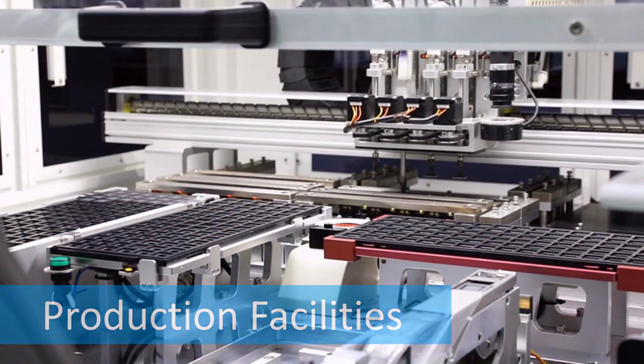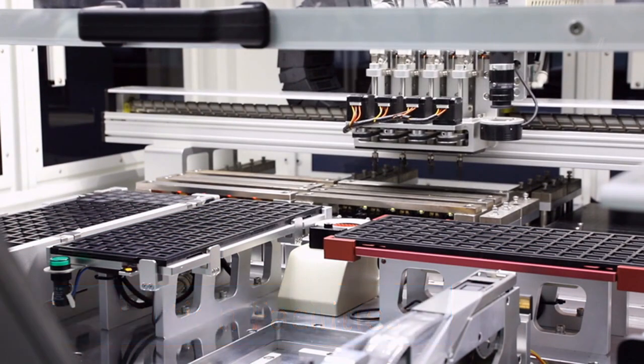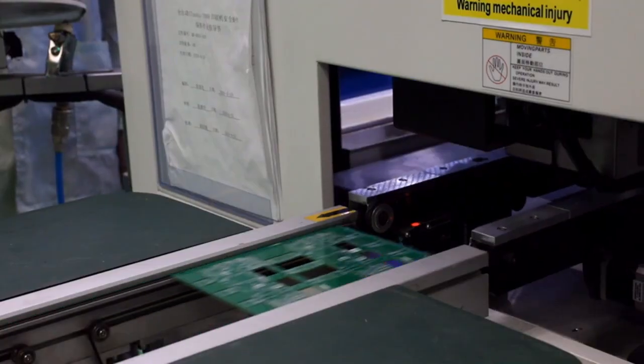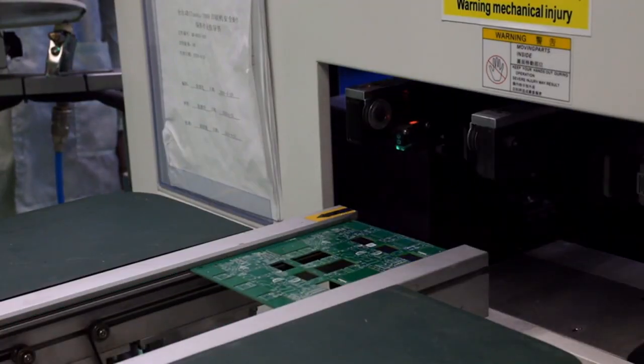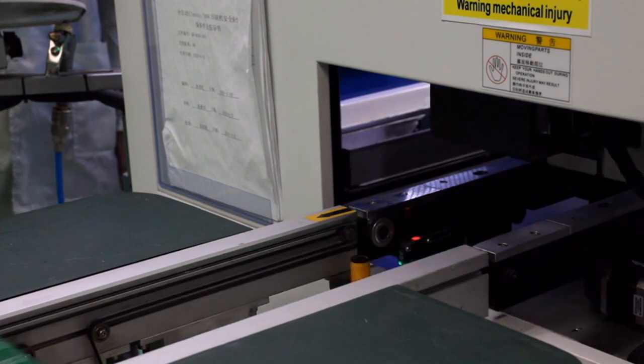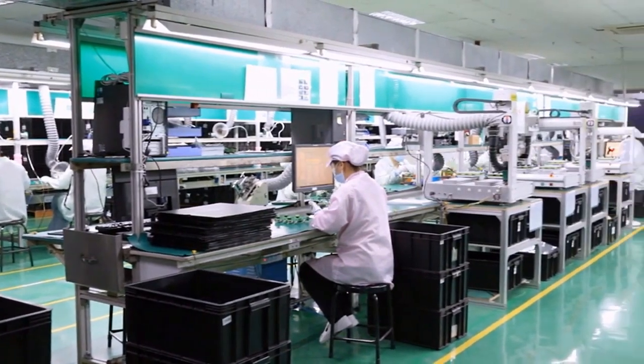Having over 10,000 square meters of production bases, three R&D centers and one design institute. Automated production lines with advanced production technology and quality control procedures have been established to ensure product quality and fast on-time delivery.